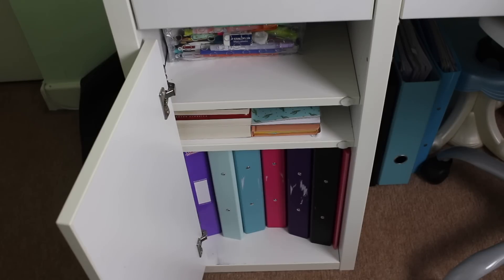Moving on into the cupboard — on the top shelf there's a pen case full of random pens, and behind that I have all my notepads of plain paper and lined paper. On the second shelf I have all my English books — Animal Farm, Jekyll and Hyde, and Romeo and Juliet — and then some small A5 notepads. Along the bottom I have my Media, French, RE, Geography, and my two History binders, and then a small folder for English Language.